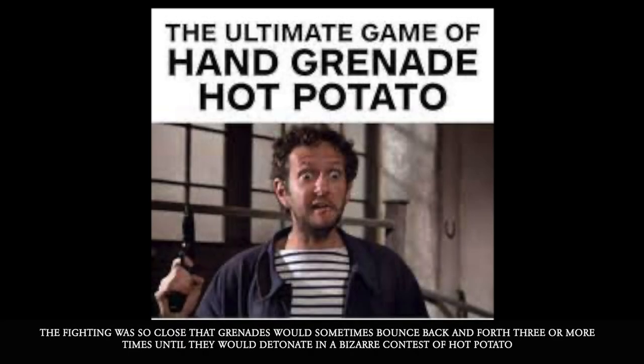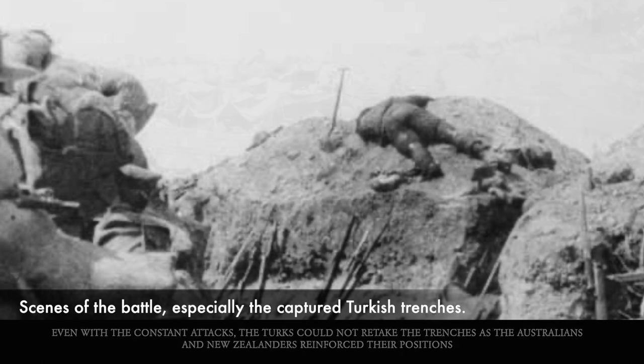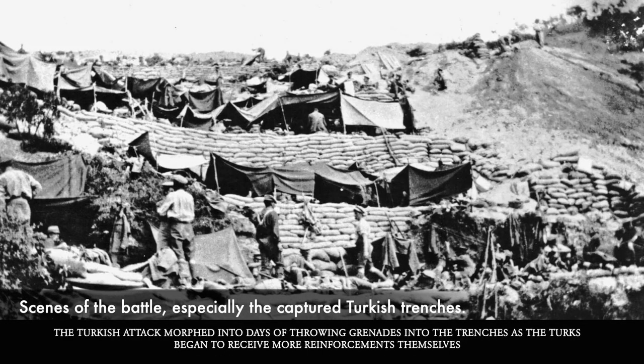The fighting was so close that grenades would sometimes bounce back and forth three or more times until they would detonate in a bizarre contest of hot potato. Even with the constant attacks, the Turks could not retake the trenches as the Australians and New Zealanders reinforced their positions. The Turkish attack morphed into days of throwing grenades into the trenches as the Turks began to receive more reinforcements themselves.